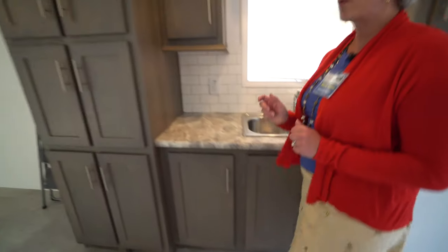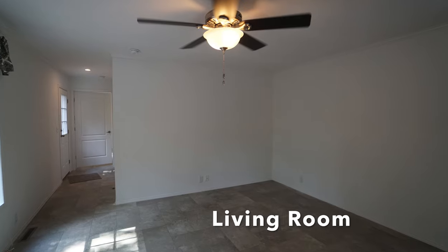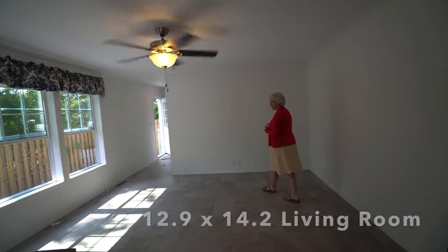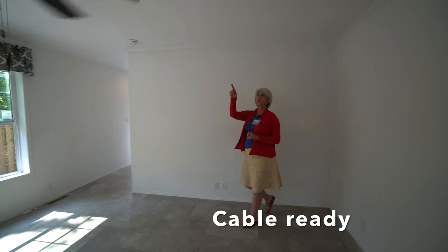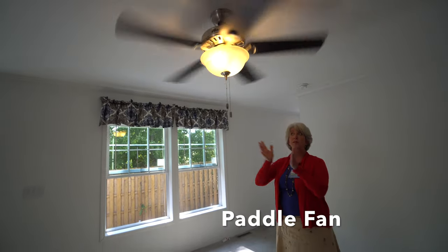Over here you've got your living room. It's actually really very long and large. This is a 16-wide house and I'll put the dimensions in the description. You've got your cable-ready jack and your living room fan.